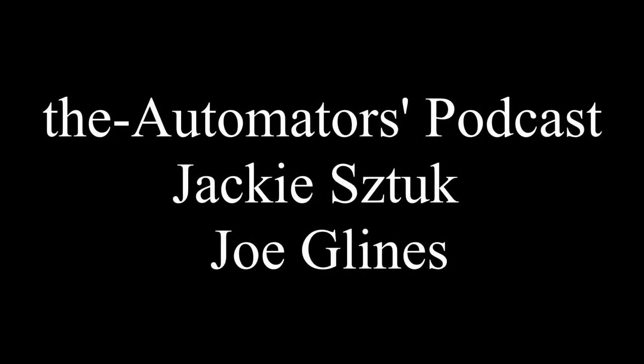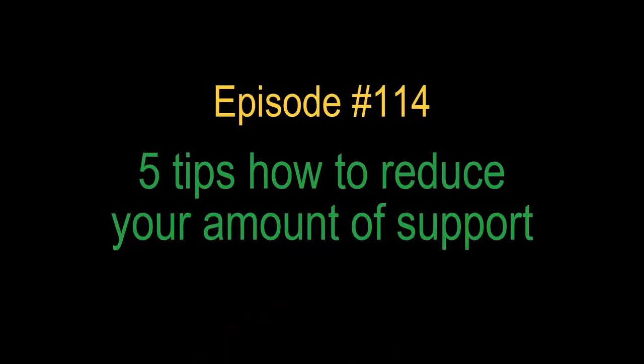Welcome to the Automators Podcast with your hosts Jackie Stuck and Joe Gleins. Hey everybody, it's Jackie from Copenhagen together with Joe from Dallas, Texas.